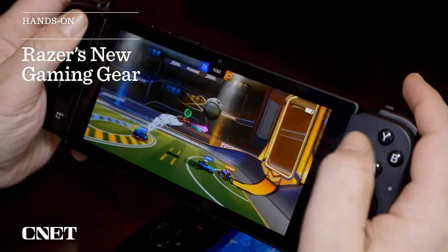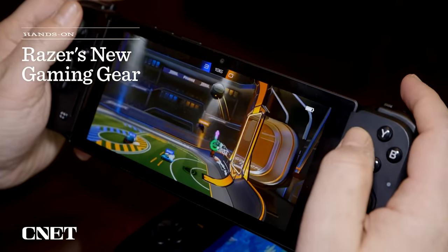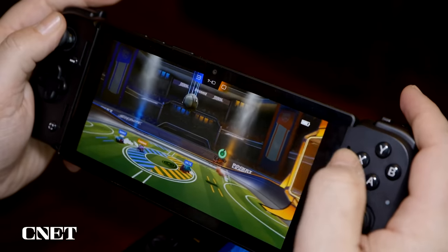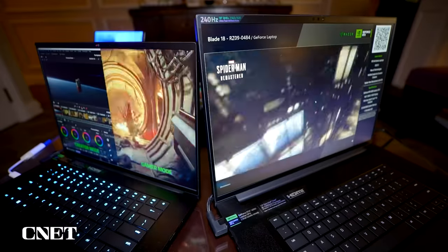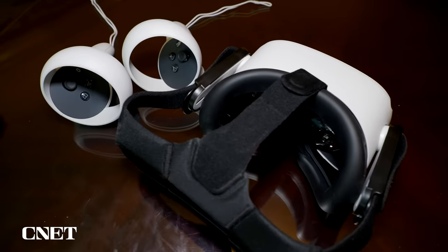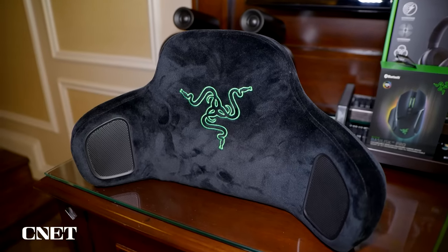Razer's always got experimental gaming tech, and at CES in Las Vegas this year — first time back in a while — they also have a lot of stuff. It really runs the gamut: a gaming tablet, 3D soundbars, a webcam, new laptops, VR accessories, and a vibrating sound headrest. So let's get into them.